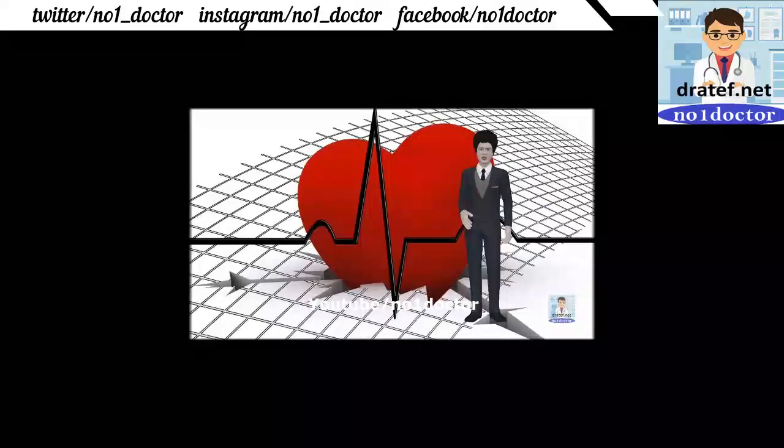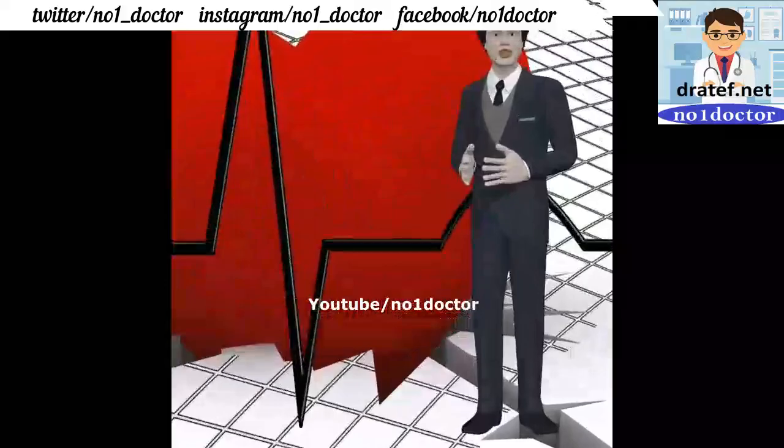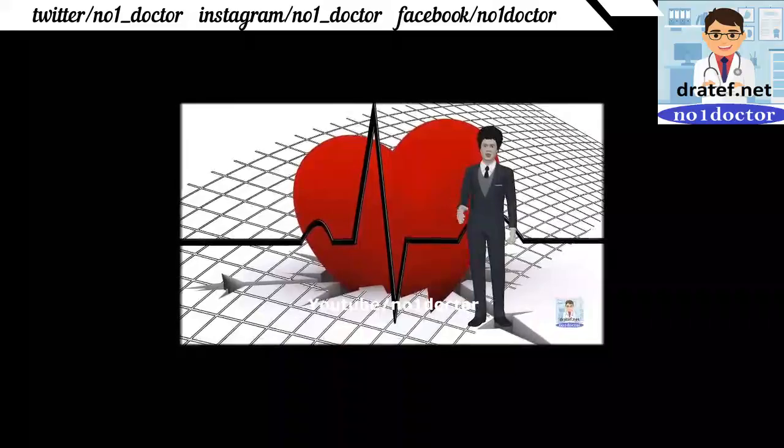Mitral regurgitation is most commonly caused by valvular prolapse; holosystolic heart murmur radiates to the axilla and back. Unstable and disabling angina is the main reason to perform CABG. If one or more vessels have 70% or greater stenosis, treatment is indicated. Single vessel disease amenable to angioplasty and stent vs. complex multiple vessel disease requires coronary artery bypass using the internal mammary artery to the anterior descending artery.